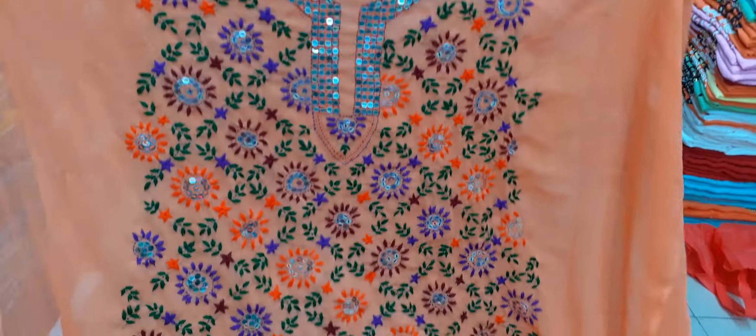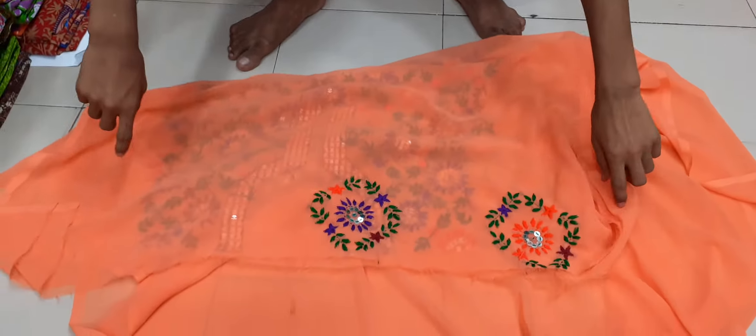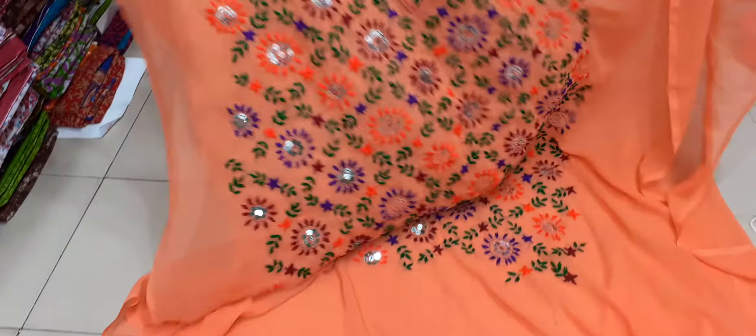We are looking for peach color to see the color. This is the color of the hair. The hair has been burnt and done. This is the hair — this is very beautiful, very beautiful.